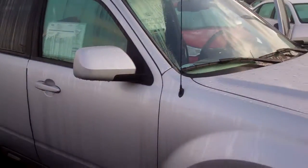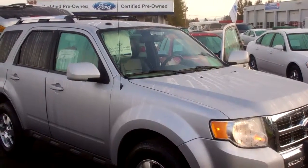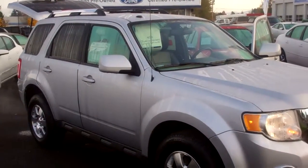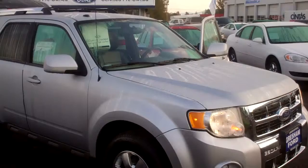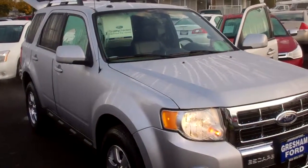Thanks again, folks. Gresham Ford, 1999 East Powell Boulevard, Gresham, Oregon, 97080. Sorry about the stuttering — it's early in the morning and I'm just starting my virtual walk-arounds. Have an awesome day.